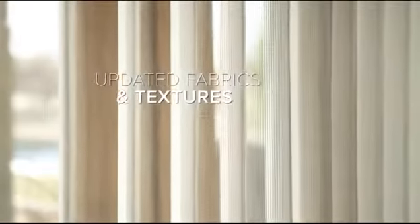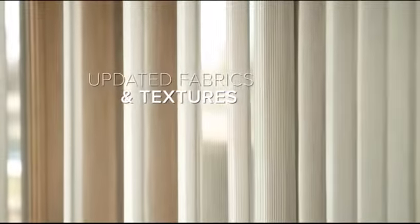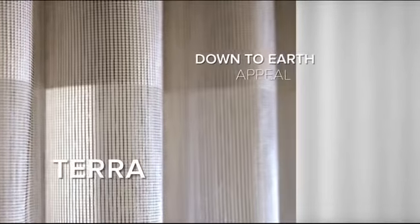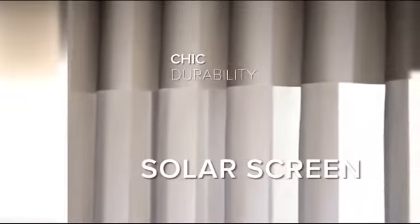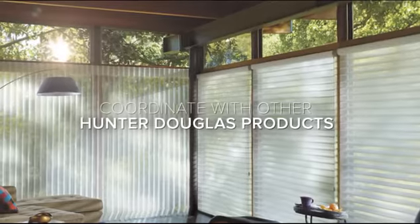Updated fabrics, colors, and textures are like a breath of fresh air for any room. From the down-to-earth appeal of Terra to the clean sophistication of Stria to the chic durability of solar screen. With over 60 combinations, you'll have more options than ever before and the flexibility to coordinate with other Hunter Douglas products.